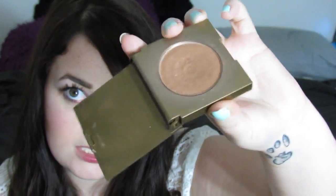I grabbed the other one to compare — the packaging is actually different but it's the same bronzer. This is the new untouched one, and this is the older one with the dent I've put in it. I use this every single time I wear bronzer. I love it, so I'm totally set.